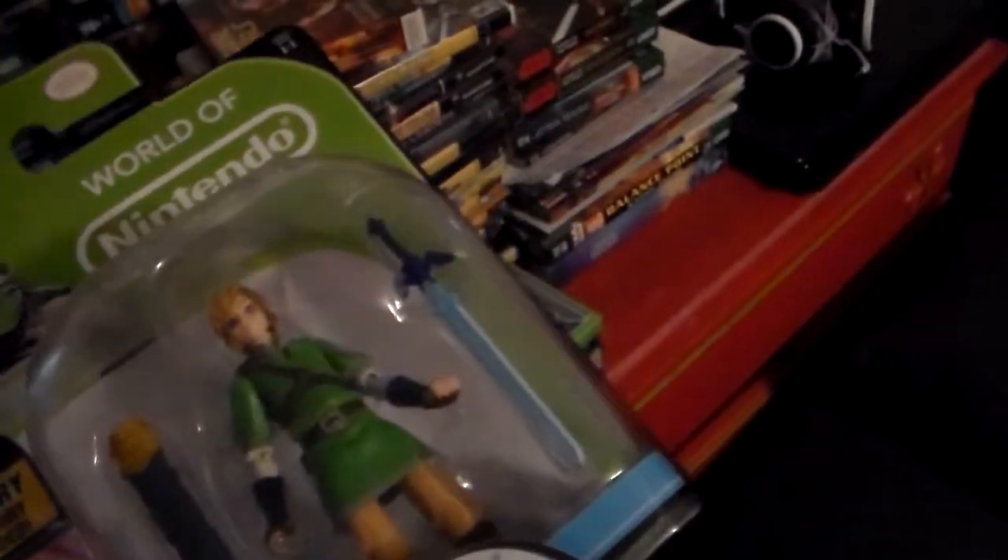I got him because I went to Target. I checked the DPCI codes to see how many were at each store, and one of my stores got some in. So I went there hoping for a Samus — no Samus, they only got Wave 1s. I had a $3 off coupon so I just decided to get the Link as a consolation prize.